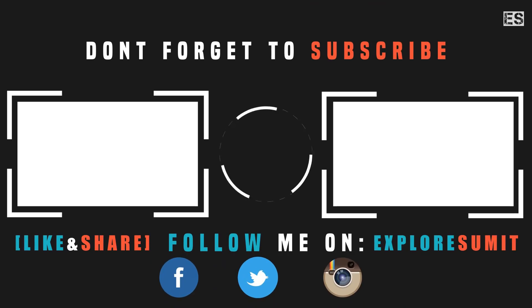So guys, that's it for this video. If you liked this video, like and share it, and comment to tell me which gadget is the most innovative. Make sure you subscribe and enable the bell icon so you don't miss the next video. Thanks for watching, you guys have a great day, bye!